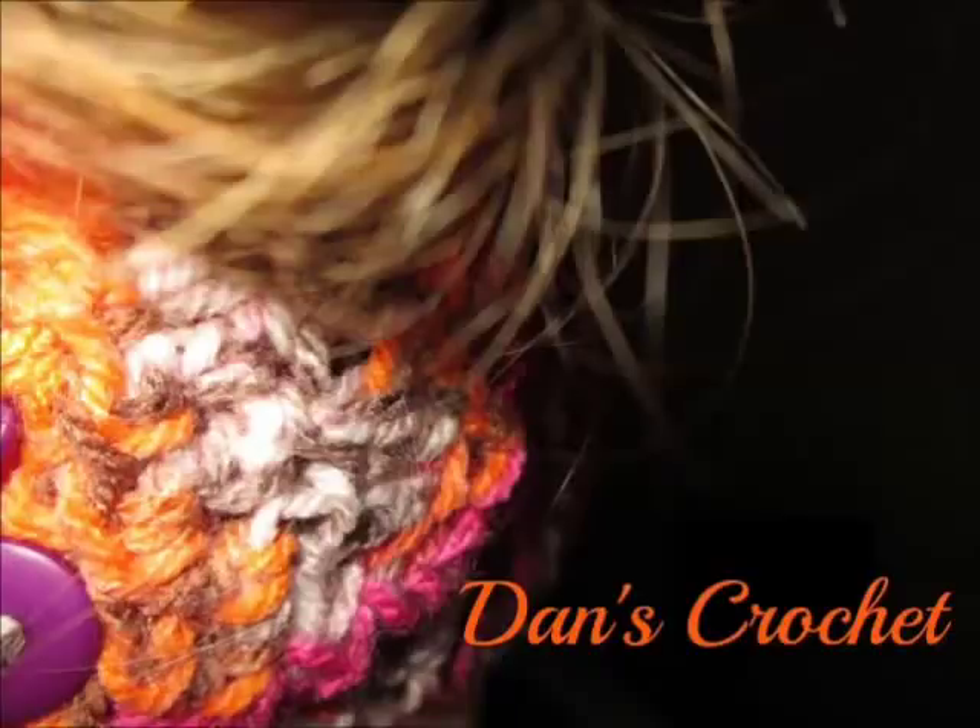Hello everyone, this is Dan's Crochet and today's video is a special one simply because I want to share with you my research on yarn and crochet. My research is not much because there is not a lot of information out there, but I believe I have put this video in the most informative way possible, so I really hope you enjoy this video.